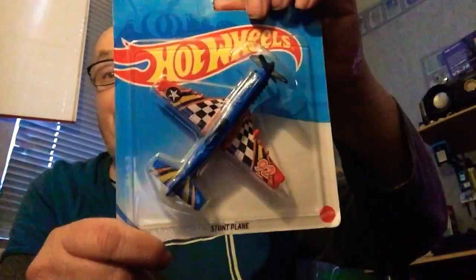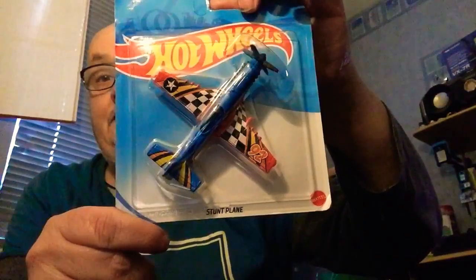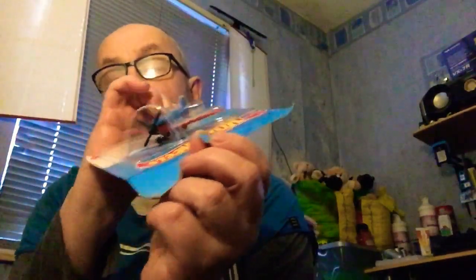Here we go - this is the Stunt Plane. I think it's pretty cute. It's got some detail to it.